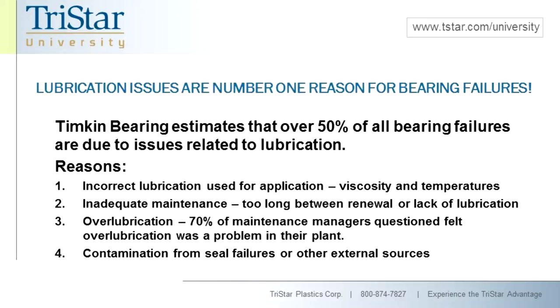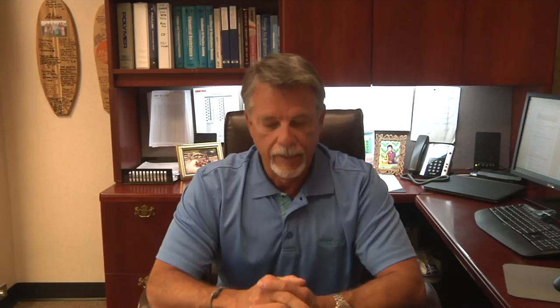Third is over-lubrication. There was a study done with a large group of maintenance managers for manufacturing facilities, and they were asked what they thought their number one problem was in terms of bearing maintenance. Over 70% said that over-lubrication was a big problem for them. So when we talk about lubrication, we'll really look into this over-lubrication — it's something we don't normally talk about. And then finally, contamination, which usually comes from either seal failures on sealed bearings or potentially other external sources. We're going to talk about contamination and corrosion together in a following video.